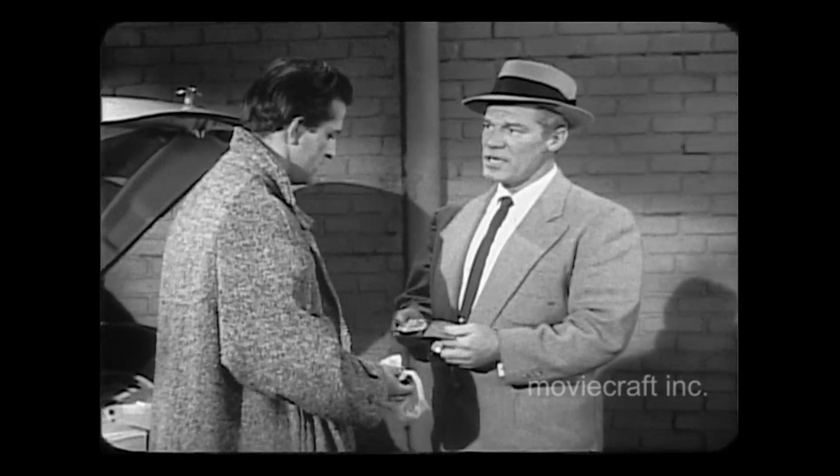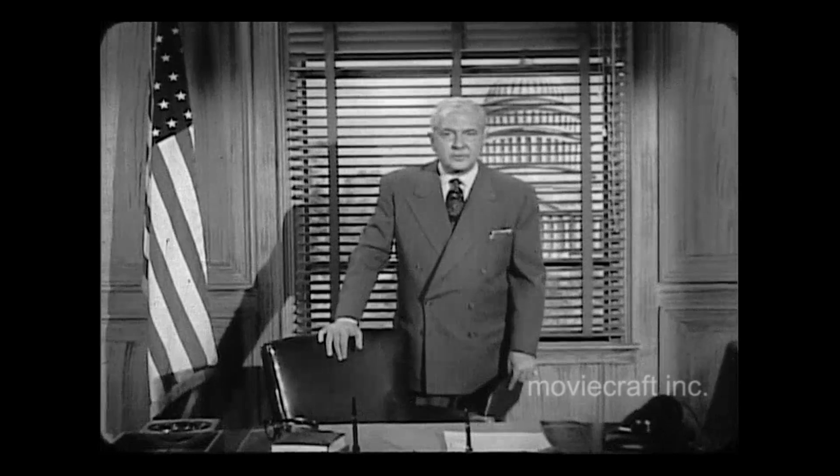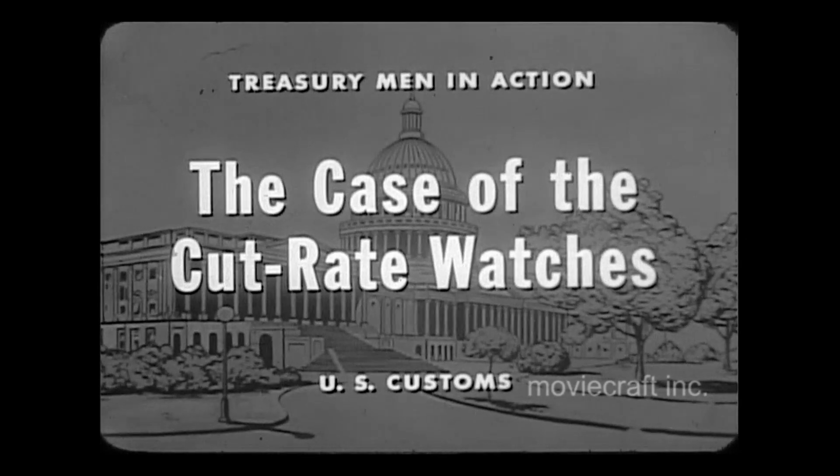My name's Draper. Detective Sergeant Draper. Not very long ago, we had a case involving the theft of some $55,000 worth of Swiss watches. It was memorable for two reasons. First of all, its solution depended on obtaining the truth from any one of a number of notorious liars. And secondly, the entire investigation was made in cooperation with the local police department, for whose efforts we are indeed grateful. And now in my role as Chief Division of Investigations, United States Customs, I'm going to tell you about it. This is Treasury File 4253, United States Customs — the case of the Cut-Rate Watches.